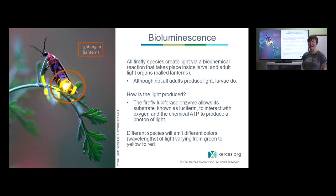Fireflies are probably best known for their light. This bioluminescence is thought to have evolved to warn predators that they are toxic or distasteful, and over evolutionary time some species co-opted this light for courtship signaling. All firefly larvae do produce light, but not all adults do — some daytime active fireflies use pheromones to communicate instead.